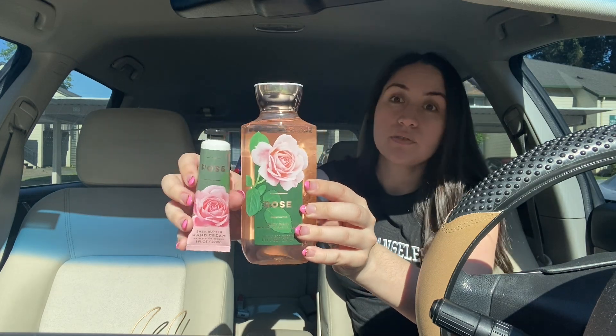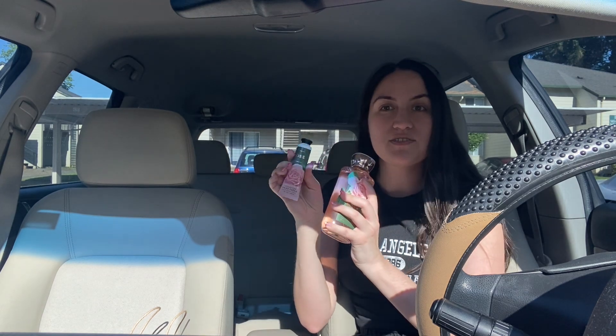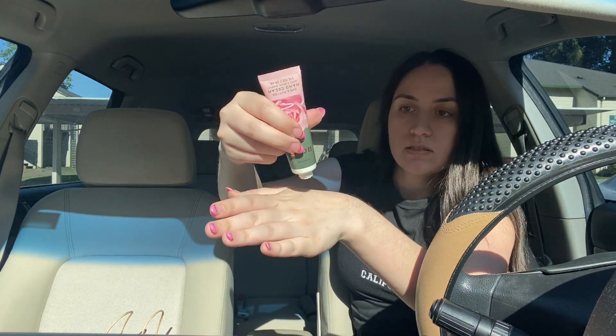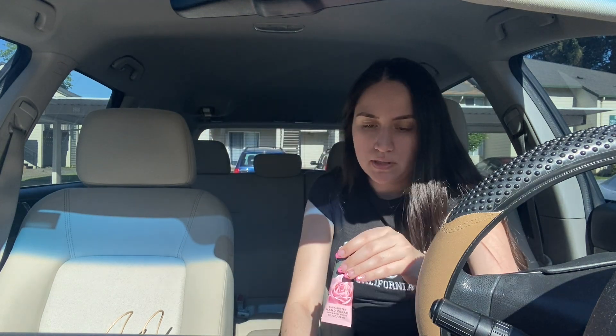The next two things I got are this rose scent body wash — I love anything roses. I'm going to use it for bubble bath, not going to lie, I don't typically use body wash for body wash. Then there's this hand cream we can try out. I don't typically like anything lotion, but I do use hand creams because I like to take care of my skin — and it smells good!